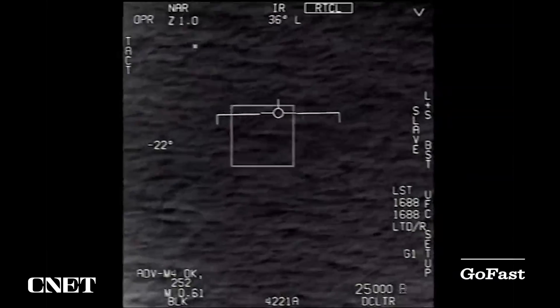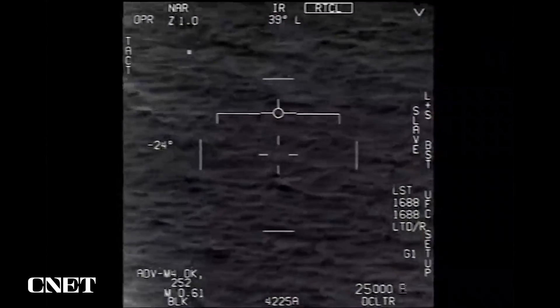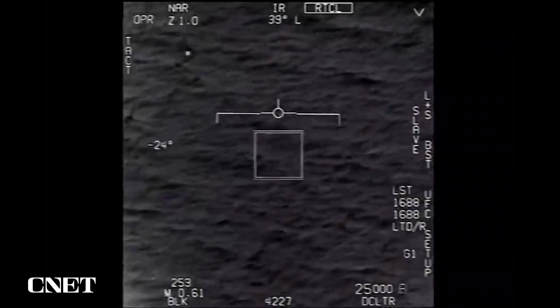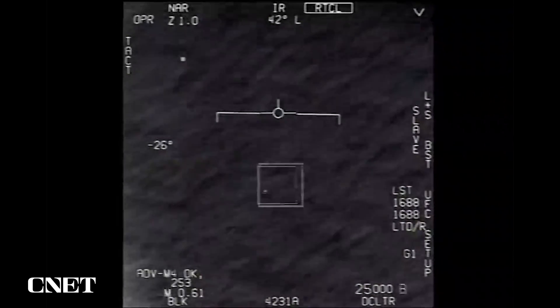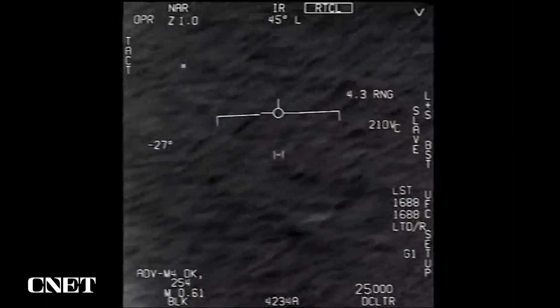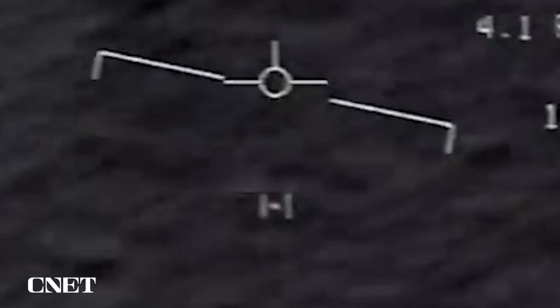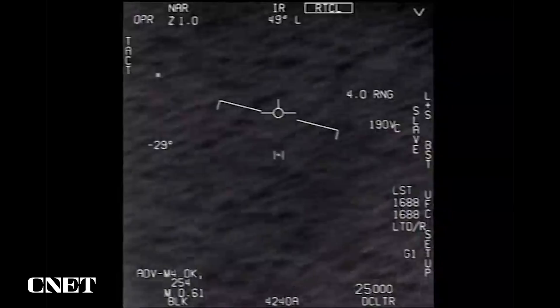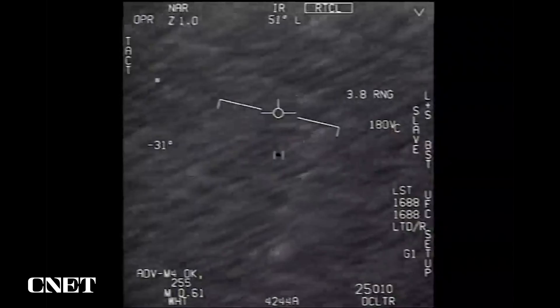Our vehicles would just crumble if we were trying to do that angle of attack. This video entitled Go Fast was recorded by a Navy fighter jet from the nuclear aircraft carrier USS Theodore Roosevelt. This is a puzzling clip.